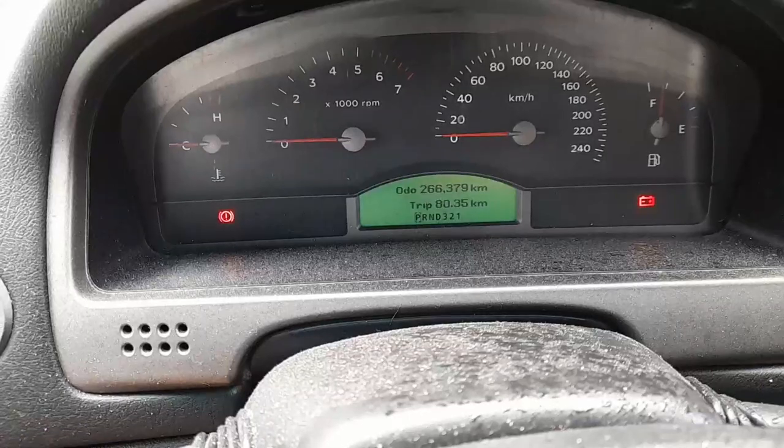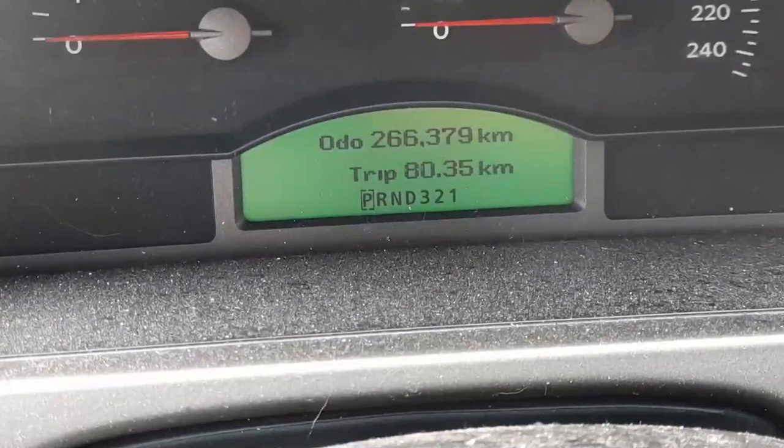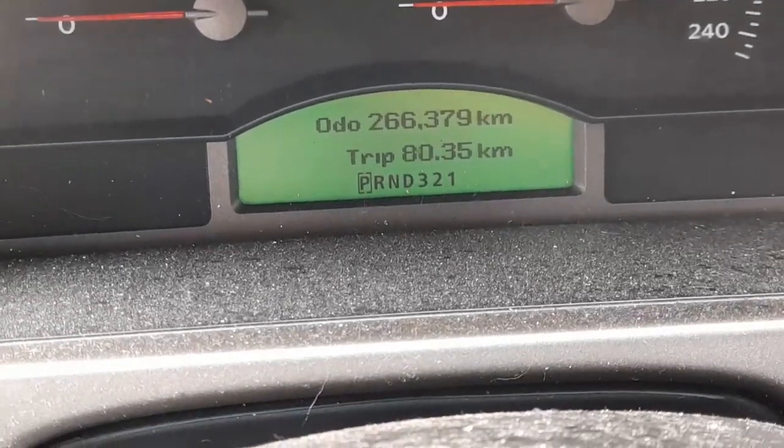I got this with 252,300 on the clock and I've now got 266,379. Not too bad.